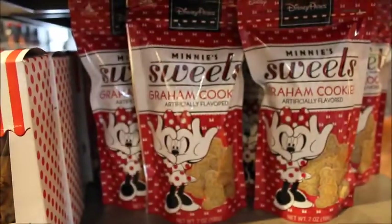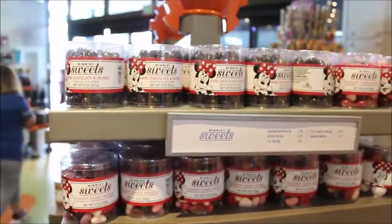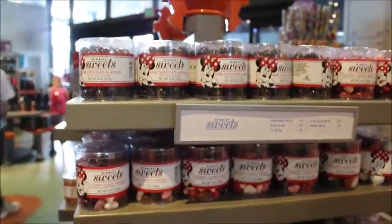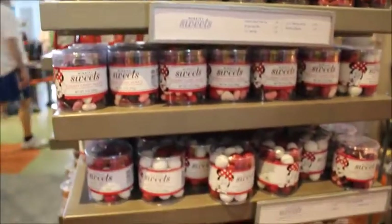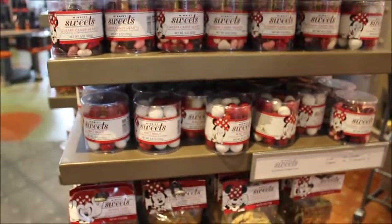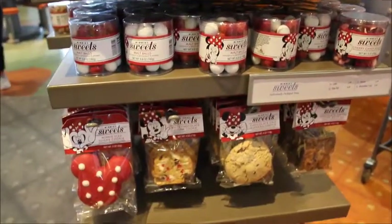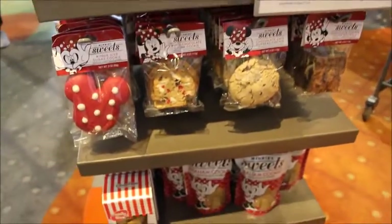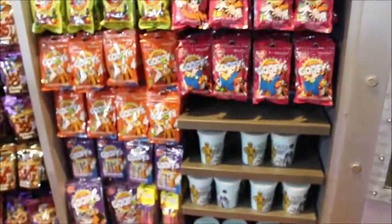There's also some graham cookies. What's really nice about these is if you purchase the dining plan and you have a lot of snack credits left over, typically these will act as a snack credit. So if you're on your last day of your trip and you have snack credits to spare, you can come in and grab these and use them as souvenirs for people, or just to take home and have a nice Disney treat when you get back.